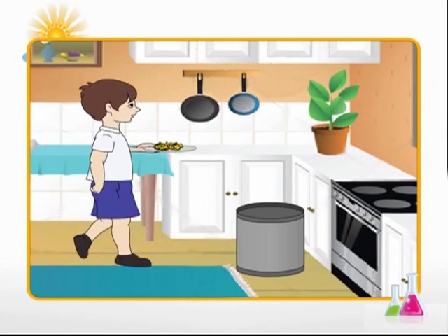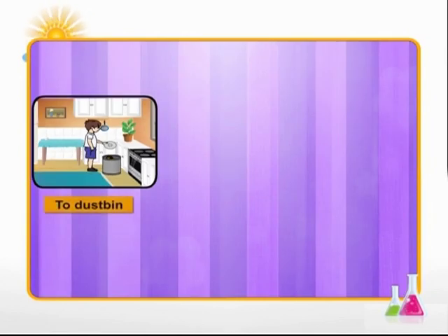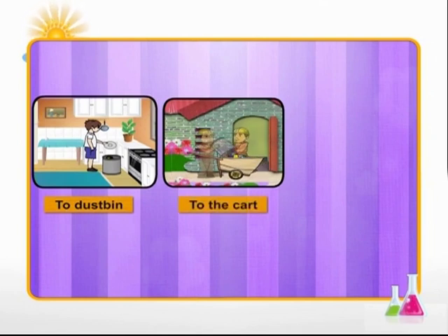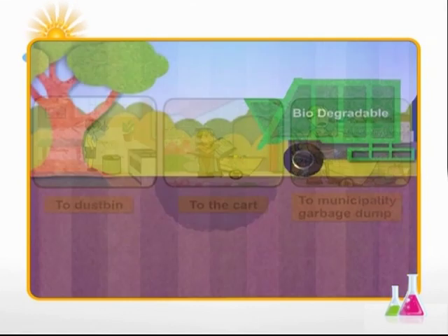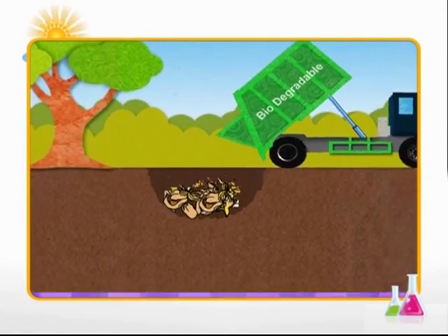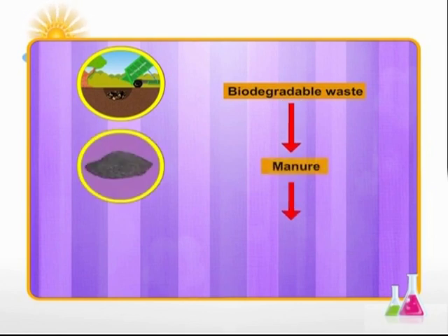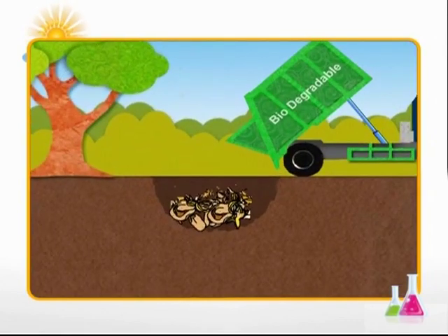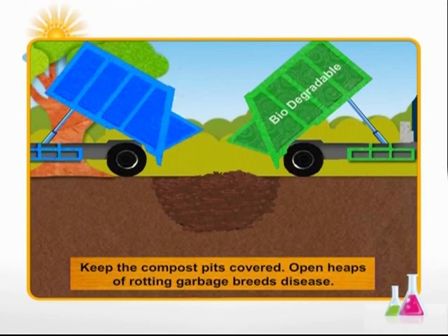Where does all this biodegradable and non-biodegradable garbage finally go after we throw it away and the safai karmcharis or cleaners have taken it to municipal dumps? Biodegradable waste is actually useful — if it is allowed to rot, it can be used to make compost or manure as we call it.